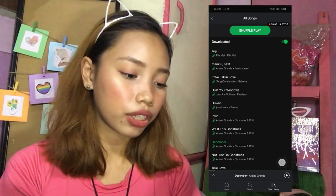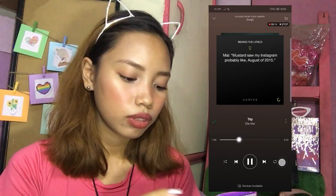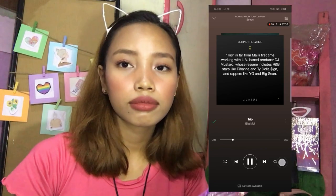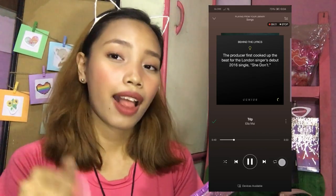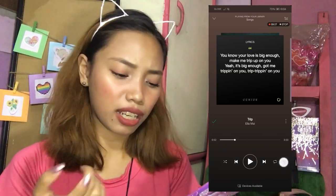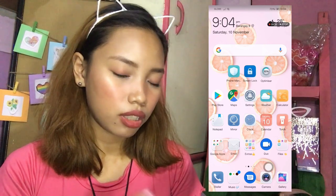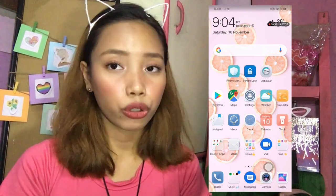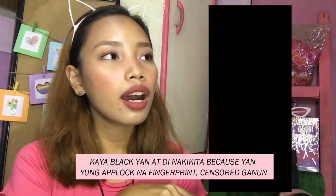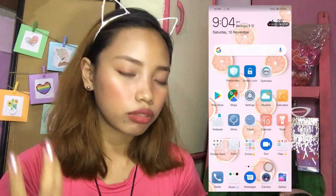Ito isa sa mga current favorites ko na songs. Okay tama na, baka maka-copyright tayo. So ayan sa Spotify — madami akong songs. May Messages ako dito pero bago nyo mabuksan yan, meron siyang access App Lock. So sa Huawei meron siyang built-in na App Lock — hindi mo na kailangan mag-download ng apps para malaman yung password bago mag-open yung mga apps nyo.